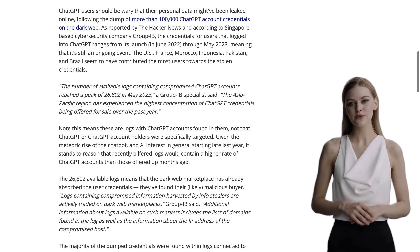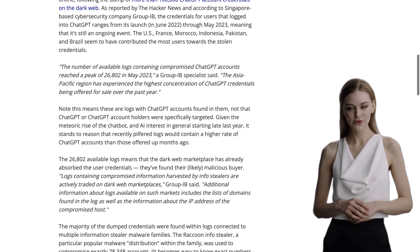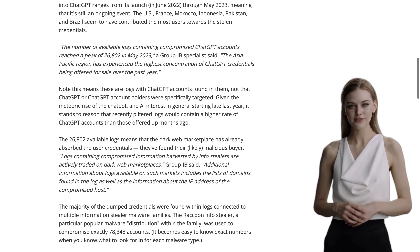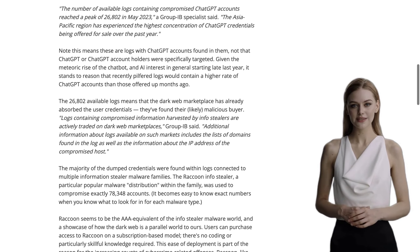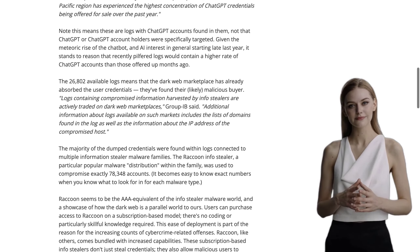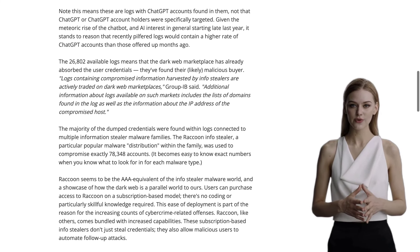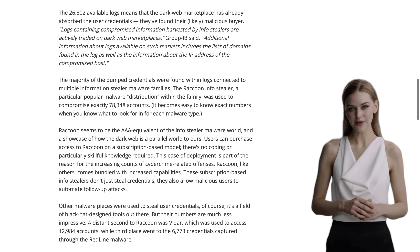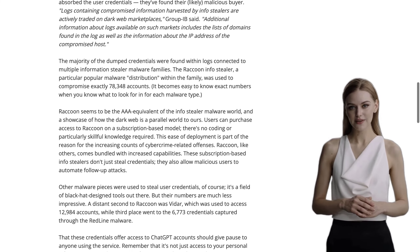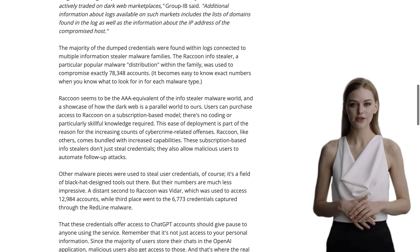Now, before we dive into the details, it's important to note that this was not a breach of OpenAI, the company behind ChatGPT. Instead, it seems that malware installed on user systems was responsible for collecting these credentials. So it's crucial to be cautious about your personal data. The majority of the leaked credentials were discovered within logs connected to various information stealer malware families.